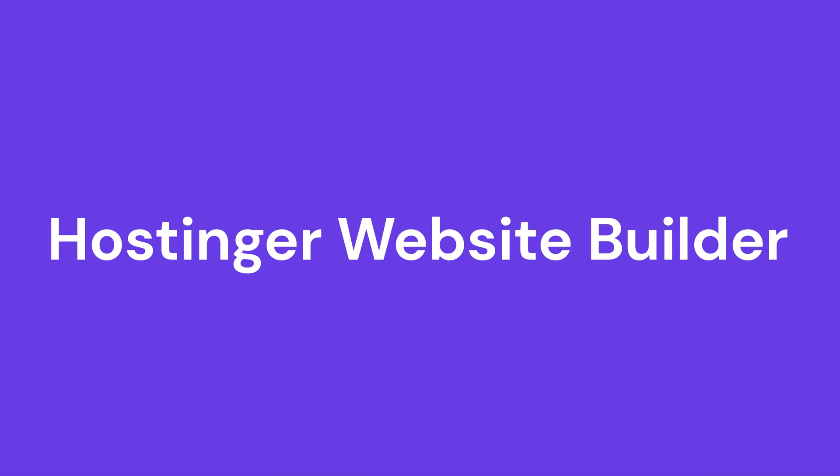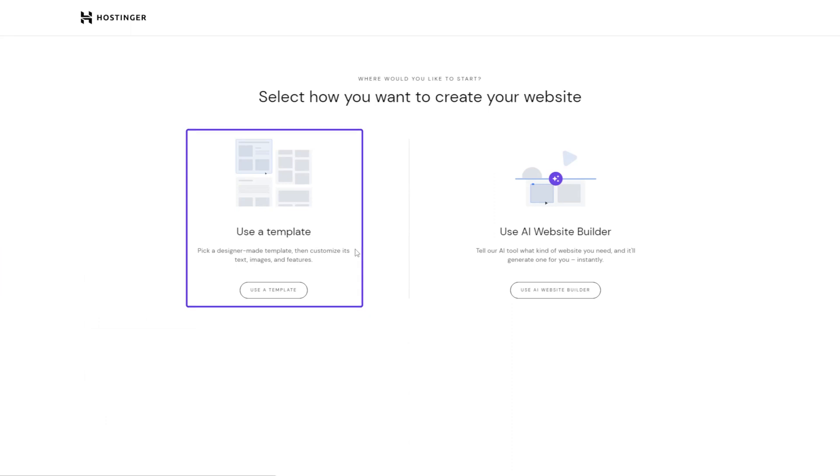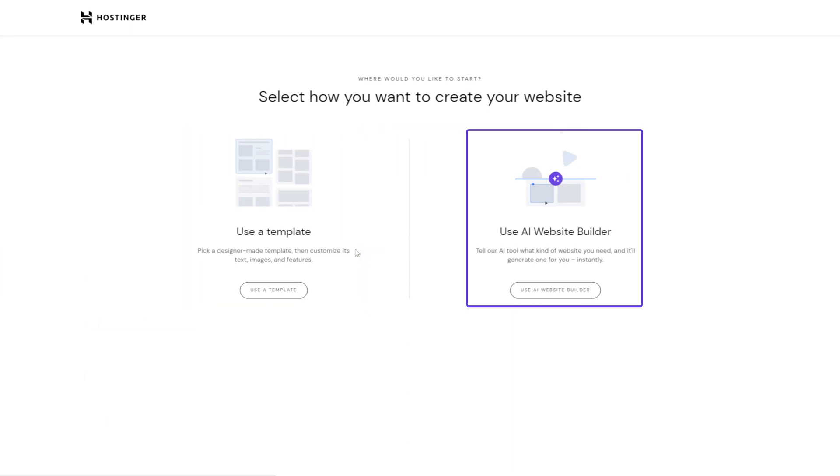I'll kick off our list with the mighty AI-powered Hostinger website builder. Hostinger website builder is a user-friendly, drag-and-drop platform that lets you build a website in minutes without using a single line of code. It's perfect for starting an online business easily and quickly. Hostinger website builder offers two ways to create a website: customizable, ready-to-use templates, and AI-based tools to design the website for you.